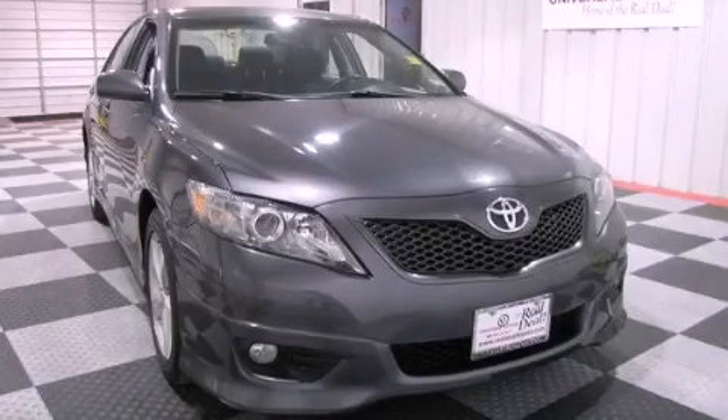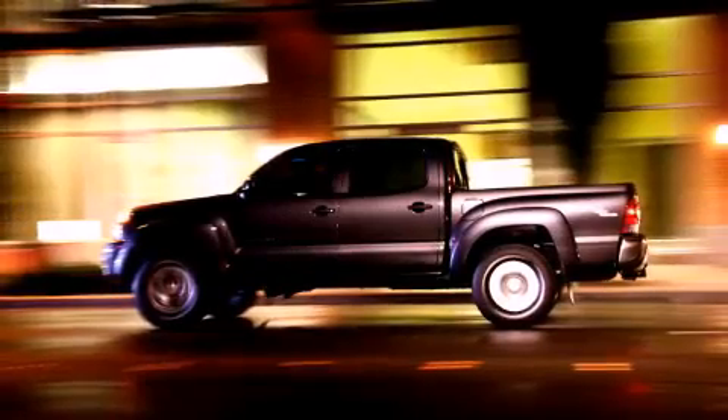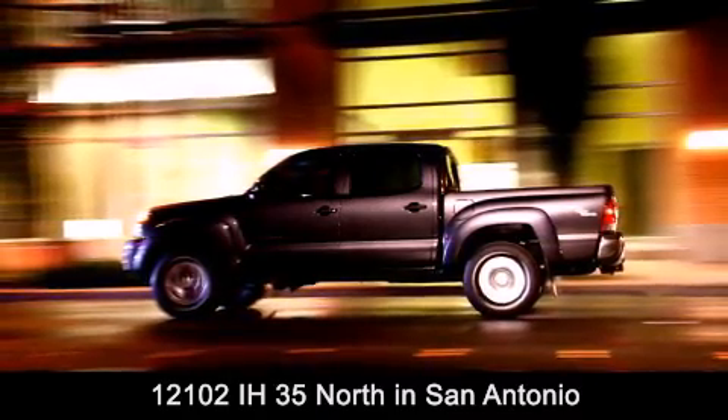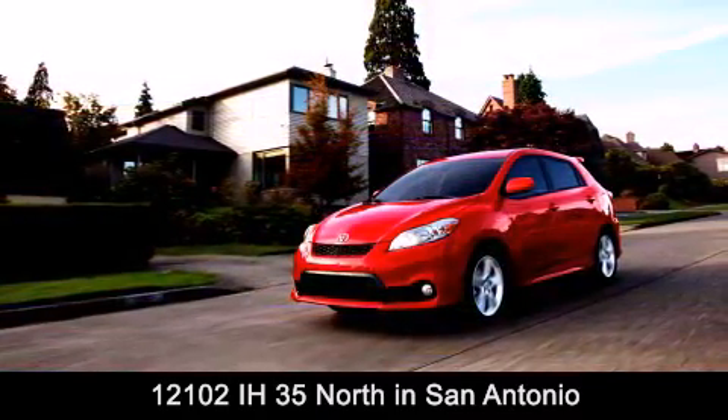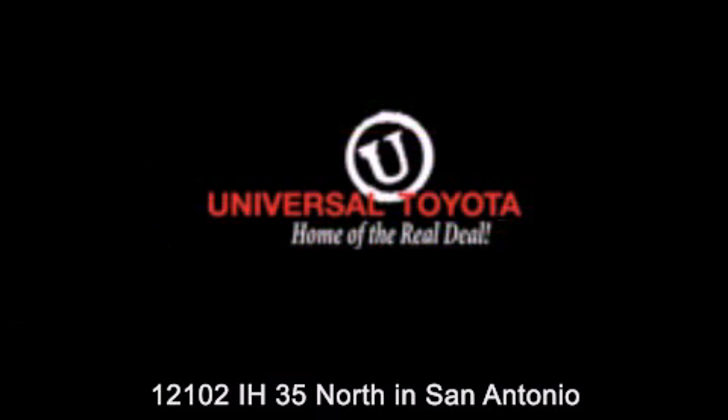Please call us today for more information on this great vehicle. Universal Toyota is conveniently located at 12101 Interstate Highway 35 North in San Antonio. Contact us to find out about our specials, or visit us at universaltoyota.com. Universal Toyota, home of the real deal.